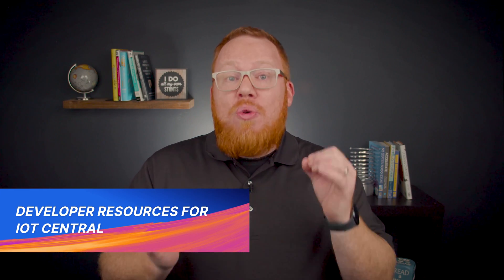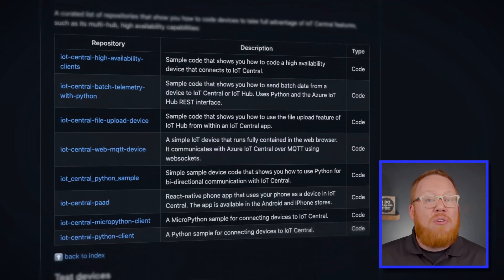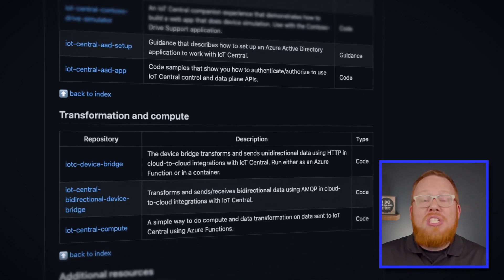Microsoft has made a big push this week in the overall developer experience for IoT Central. First up, Microsoft launched a new GitHub repository cataloging resources that can help you get started with your IoT Central solution. This repository can be your bookmark for getting access to code samples in a variety of languages, architectural guidance, sample applications that leverage the IoT Central APIs, and helpful utilities like the Azure IoT CLI extension. You can grab a link to this repository in the description.